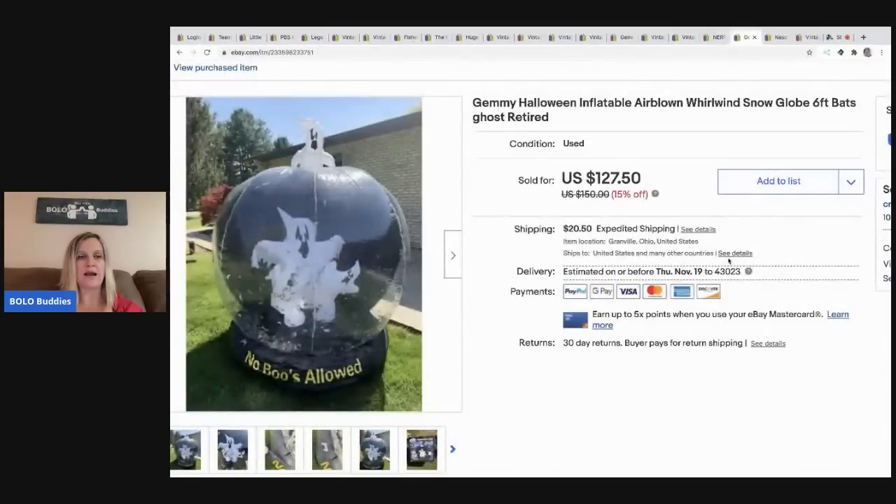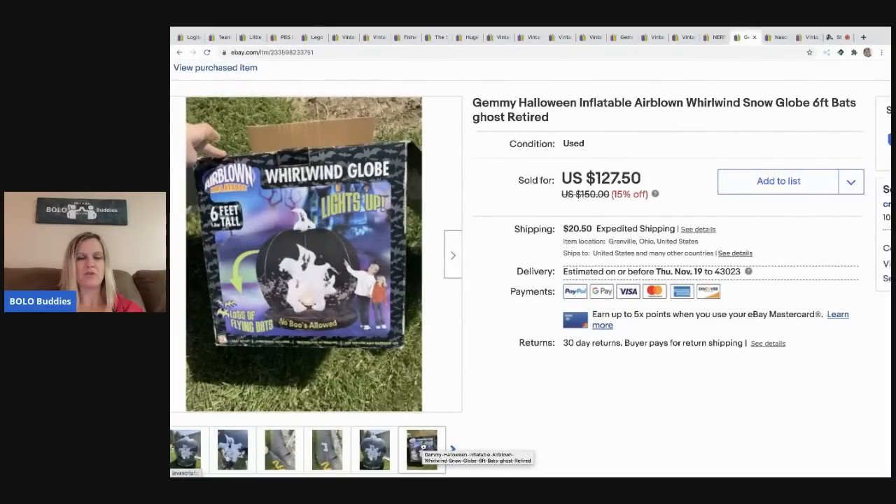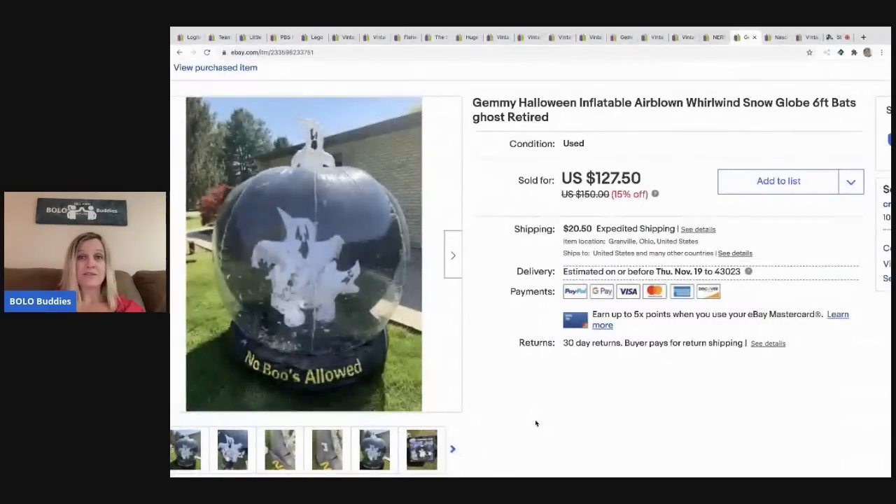The next item is this 'No Booze Allowed' Gemmy figure — there's that brand again; I always pick it up. I'm drawing a complete blank on where I got this, but I remember now — my sister gave it to me, so I got it free! I sold this for $100 and the buyer paid shipping. Thanks, sis!